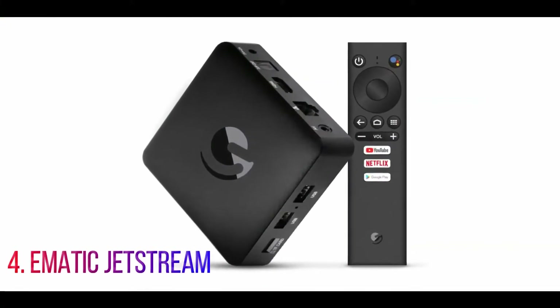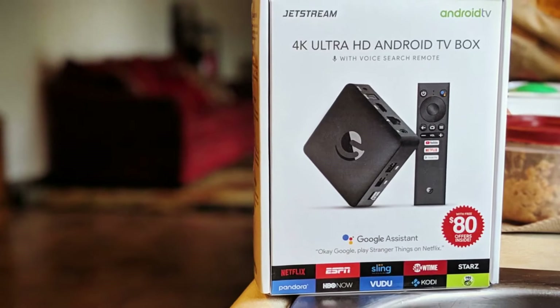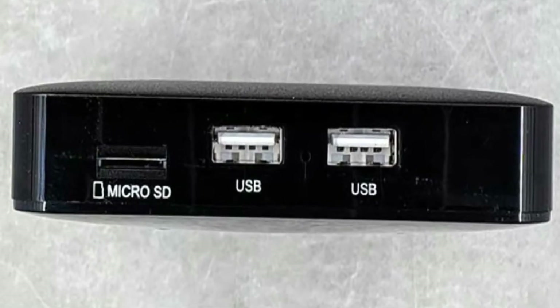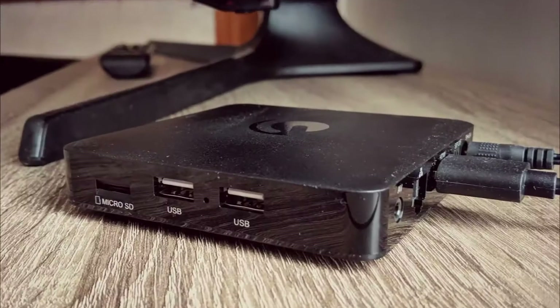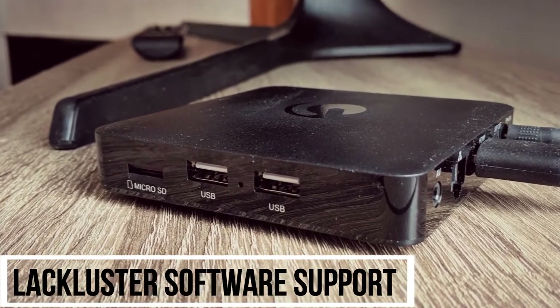Number 4: Ematic Jetstream. Top features: 4K HDR Video, Voice Remote, YouTube and Netflix Shortcuts, 2 USB Ports, MicroSD Storage Expansion, and Ethernet Connection. Pros: Has 4K HDR Video Streaming, 2 USB Ports, Great Price. Cons: Lackluster Software Support, No Dolby Support.